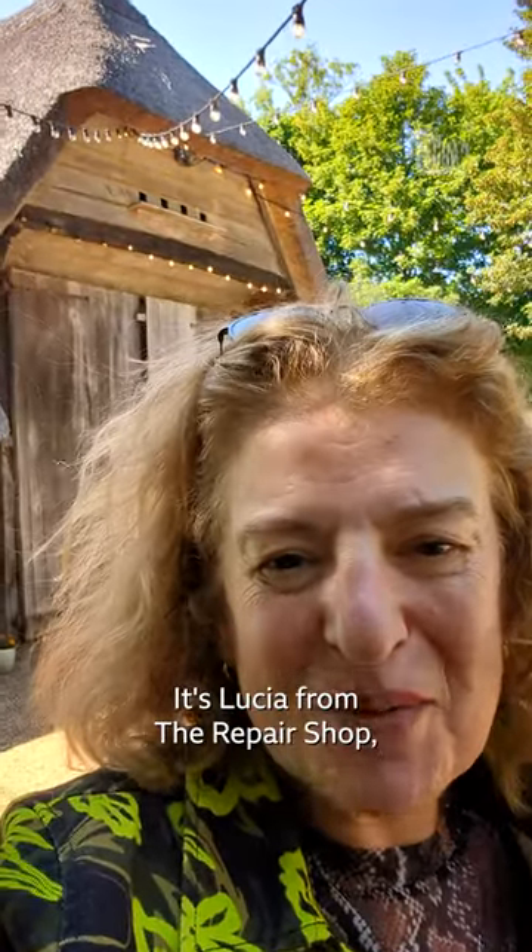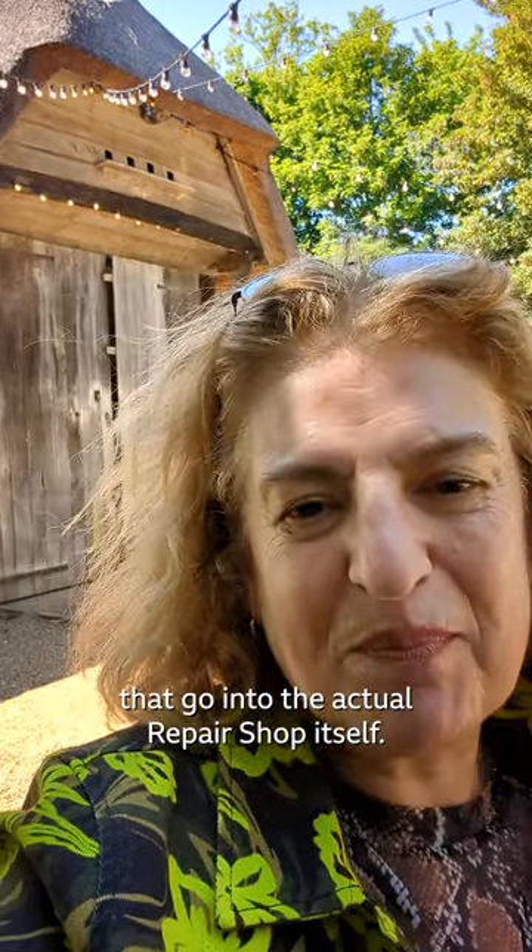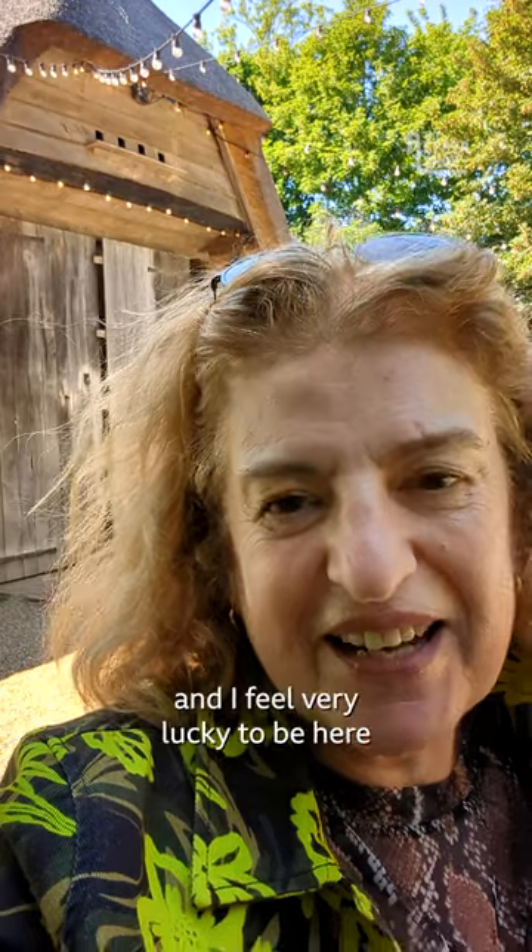Hi everybody, it's Lucia from The Repair Shop and as you can see behind me, it's the barn and the beautiful doors that go into the actual repair shop itself. It's a very beautiful place and I feel very lucky to be here and working in the barn.